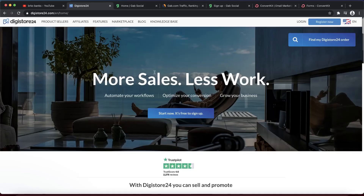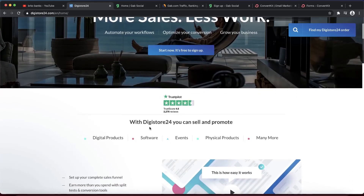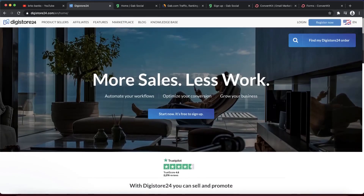If you don't know what Digistore24 is, this is the website I'm showing you guys. Basically, this is an affiliate marketing network where you can go and select different products to promote them for huge commissions. Once you get sales through your affiliate link, you're going to get paid by Digistore24.